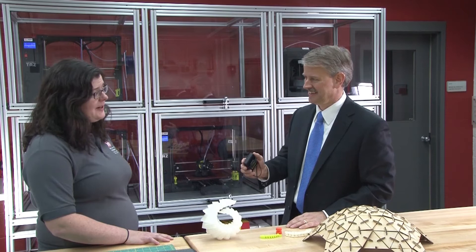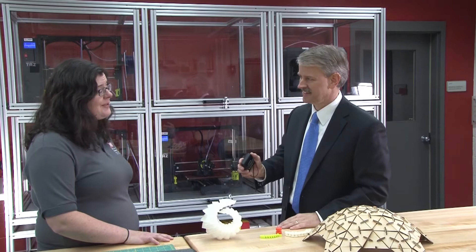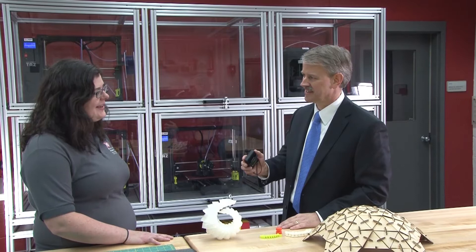So why did you come to ERDC? I came to ERDC because we're just starting to get involved in some new 3D printing technology, and because of my love and passion for 3D printing, I wanted to be a part of it.